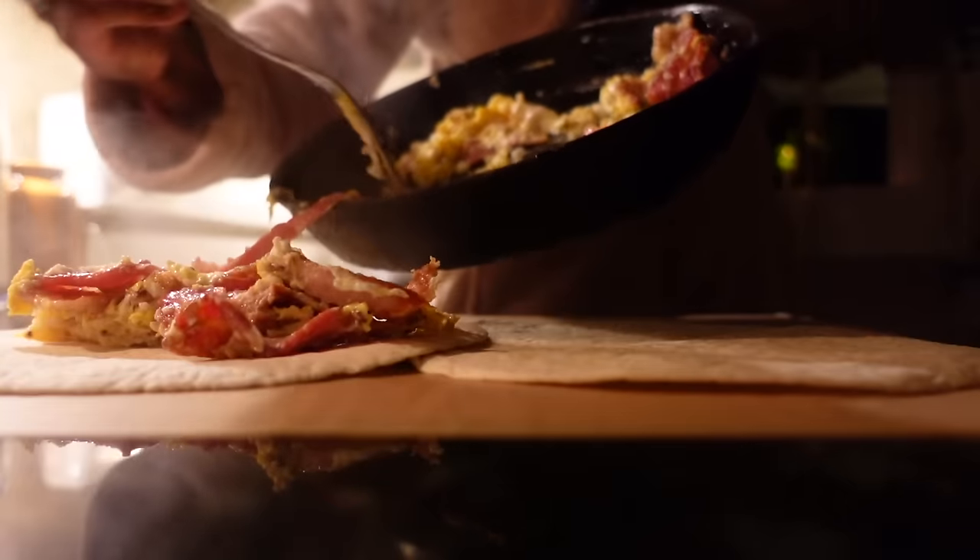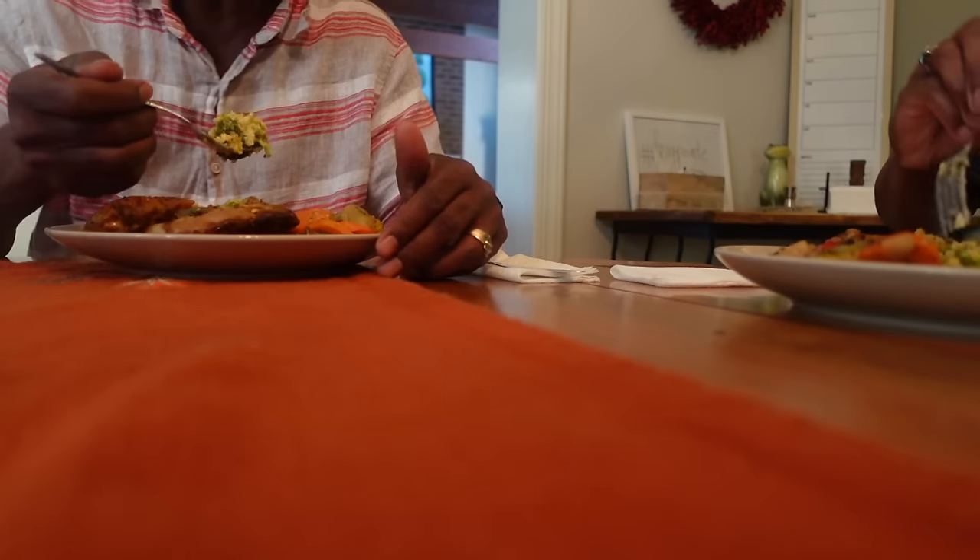From cozy fall soups, easy freezer breakfasts, to hearty one-pot wonders, I've got you covered. And the best part is that I'll reveal time-saving tricks that will streamline your meal prep process, leaving you with plenty of time to enjoy these beautiful fall evenings. All right, let's get to it.